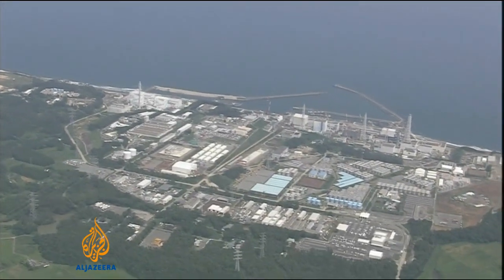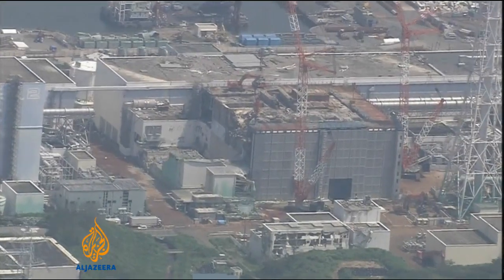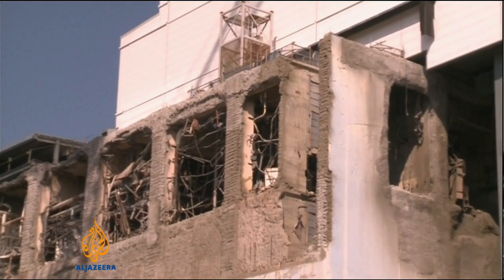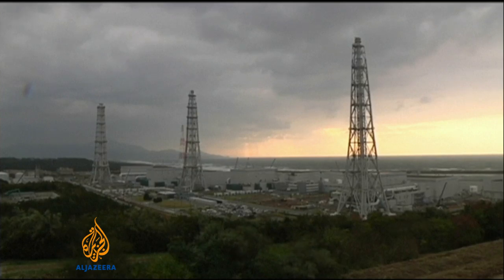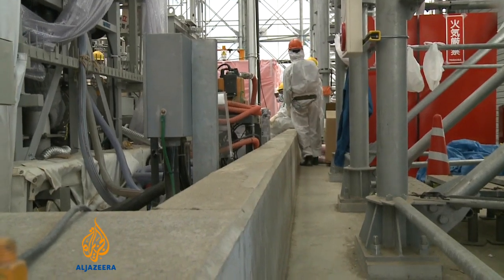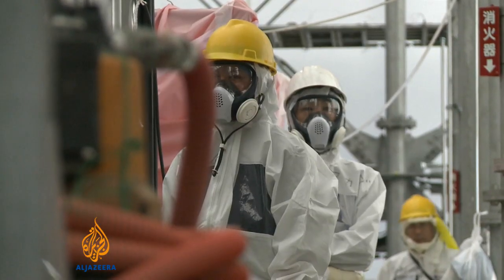The earthquake and tsunami of March 2011 badly damaged all four reactors at Fukushima, but Unit 4 avoided a meltdown. The Tokyo Electric Power Company, TEPCO, says the current experience will help it deal with the other three reactors, where radiation levels are much higher because of core meltdowns.